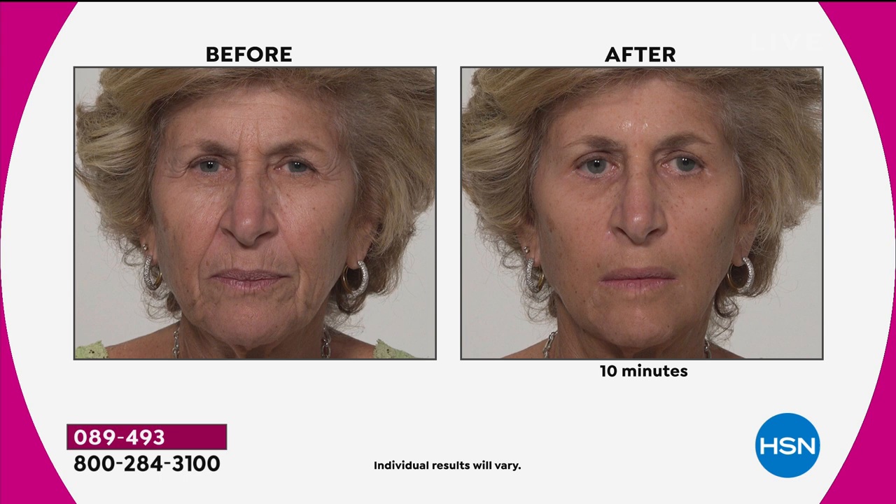This is the most stunning before and after. I love when we show this one because you can just take a tour all around this woman's face and see all the areas that Plexiderm can go to work for you. Nobody knows you're wearing it because it goes on completely invisible.